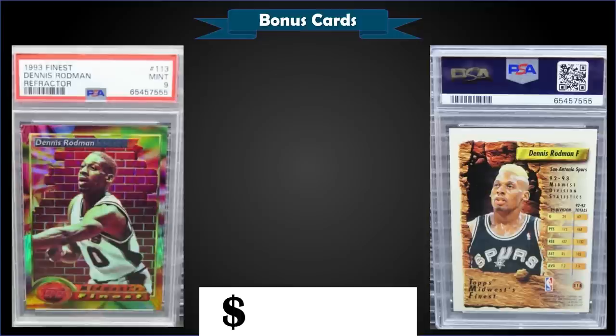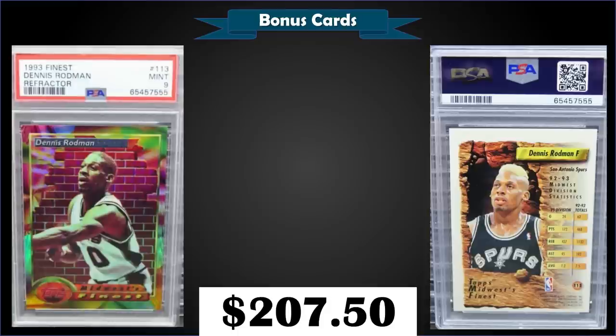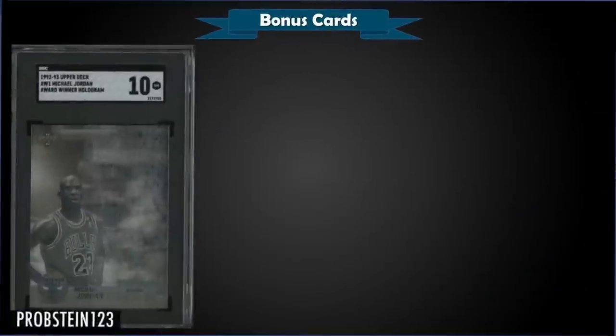From 1993 Topps Finest we have the Dennis Rodman refractor graded mint PSA 9, which sold at auction for $207.50. It has a pop of only 45 in a mint slab with only six higher graded gem mint 10s. Refractors for 93 Finest were inserted one in nine packs or one in four jumbo packs.